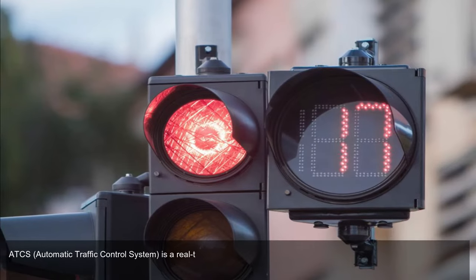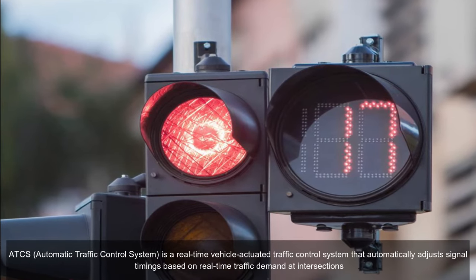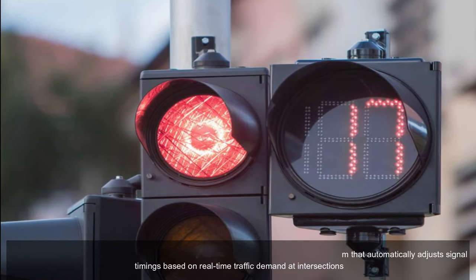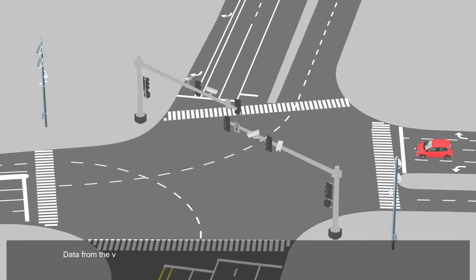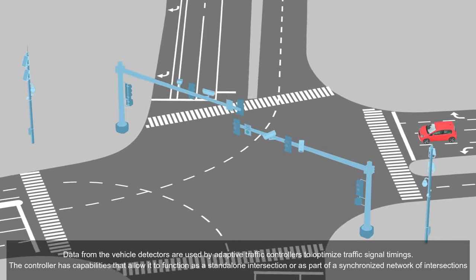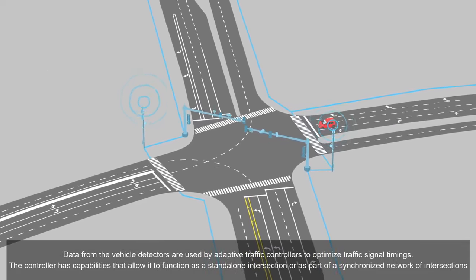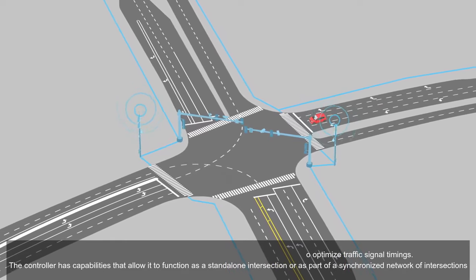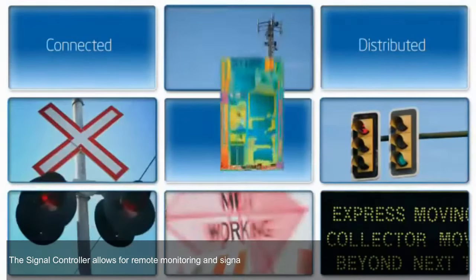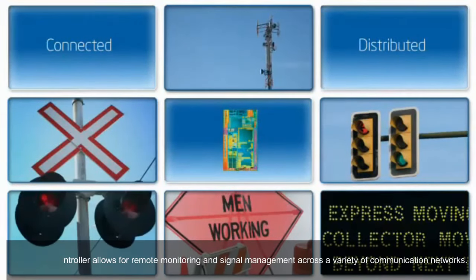The Area Traffic Control System (ATCS) is a real-time vehicle-actuated traffic control system that automatically adjusts signal timings based on real-time traffic demand at intersections. Data from vehicle detectors are used by adaptive traffic controllers to optimize traffic signal timings. The controller can function as a standalone intersection or as part of a synchronized network of intersections, allowing for remote monitoring and signal management across a variety of communication networks.